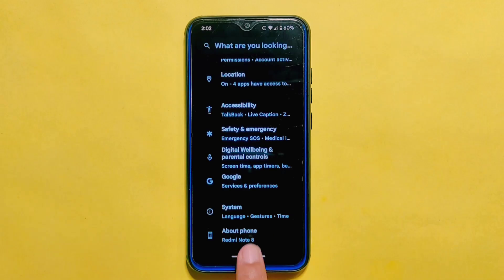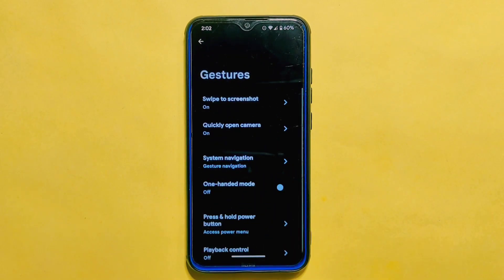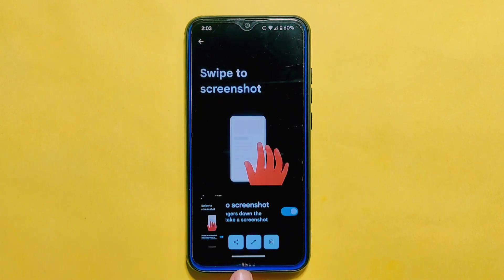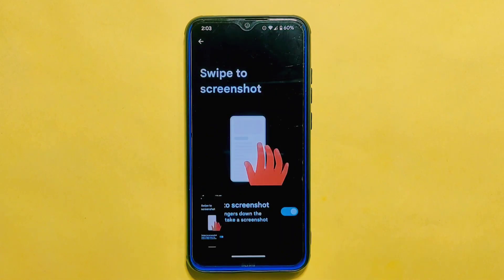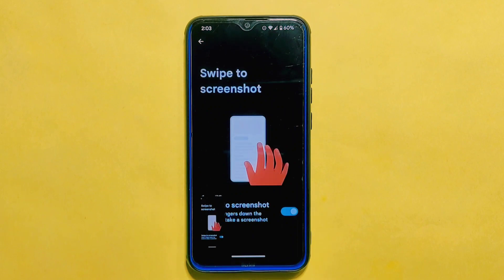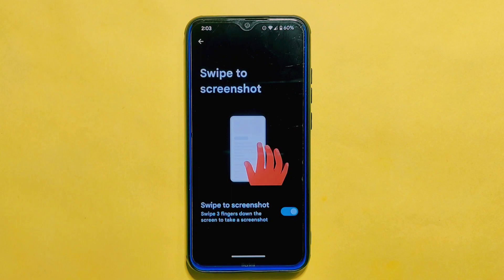One of the handy features of this ROM is the gesture settings found in the system settings. You'll find the same set of gestures as in the previous build, including the swipe to screenshot option, which works without any issues. However, the only downside is that after taking a screenshot, you only have options to share, edit, or delete it. The search lens option, which was previously available and useful for many users, is unfortunately no longer present. This is something I mentioned in my previous video on Project Alexa 3.6, and it's definitely not a positive change.